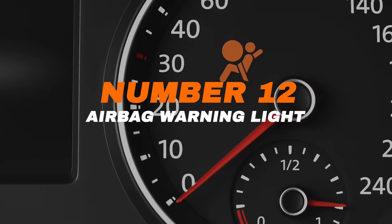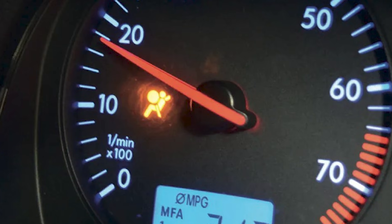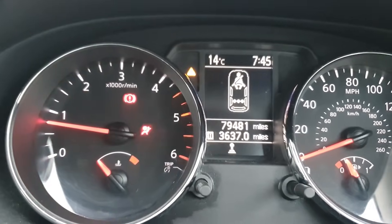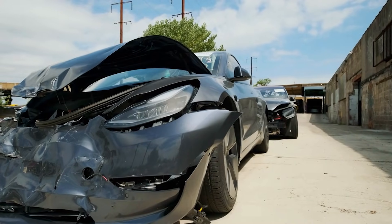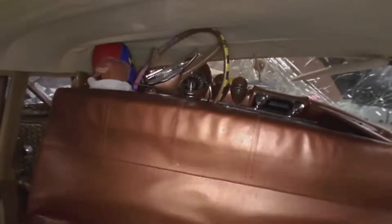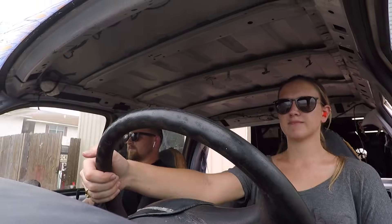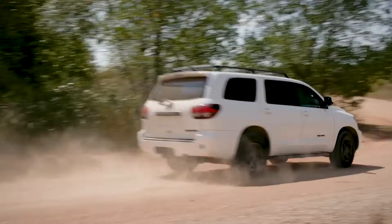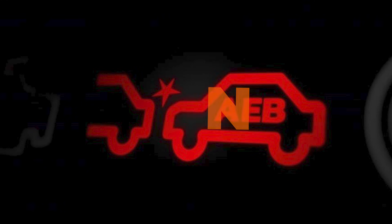Number twelve: airbag warning light. It's normal for it to turn on briefly when you start the car — that's just the system running a self-check. But if the light stays on while you're driving, it means the airbag system isn't working properly. The real danger shows up in a crash: if the system has a fault, the airbags might fail to deploy when you need them most, or in some cases deploy at the wrong time. Airbags are designed to save lives by cushioning impact during collisions. Driving without them working correctly is like wearing a seat belt that may not latch. If this light stays on, schedule a checkup right away.